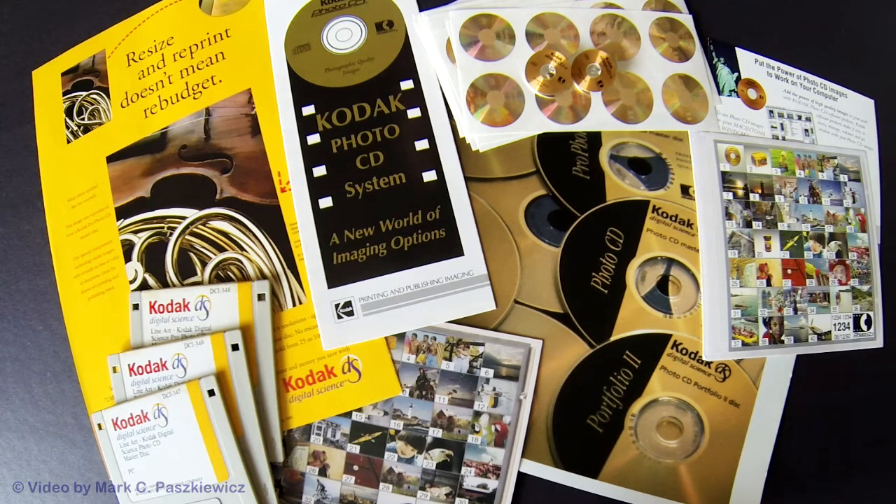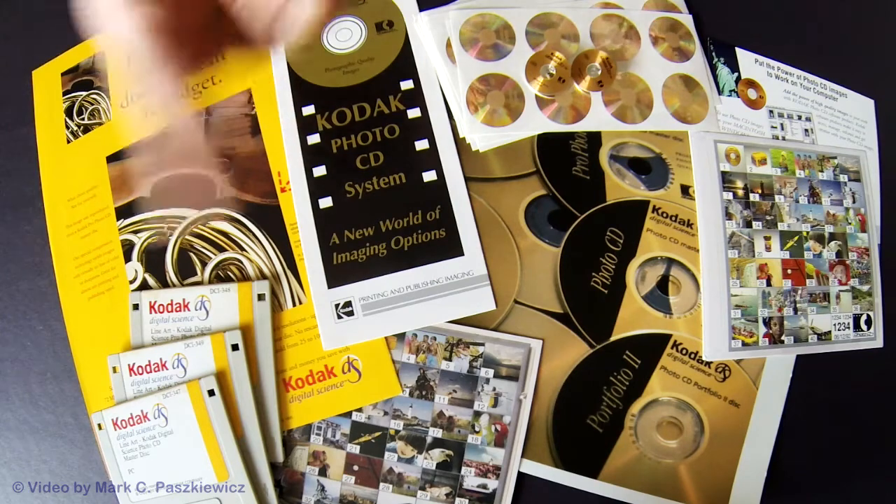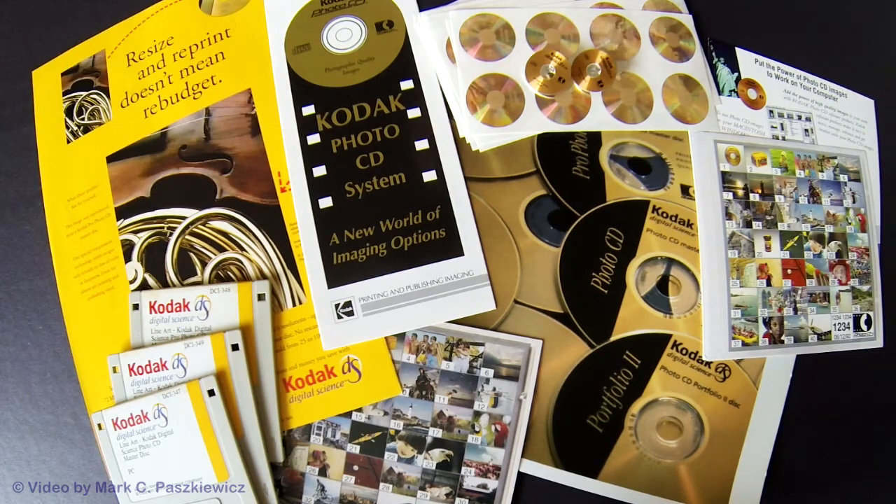What I've done is gone through a lot of things I've had in storage for years and years, and we're going to take a look. This is just going to be an overview. I have here just a few items scattered about — some knickknacks, stickers and buttons, some original brochures, items to point a purchase when they were just introducing the Kodak Photo CD system. You would take your film in for processing, have your images scanned, and they'd be written to these Kodak Photo CDs.